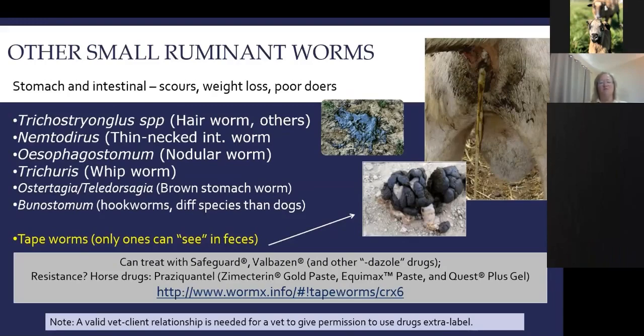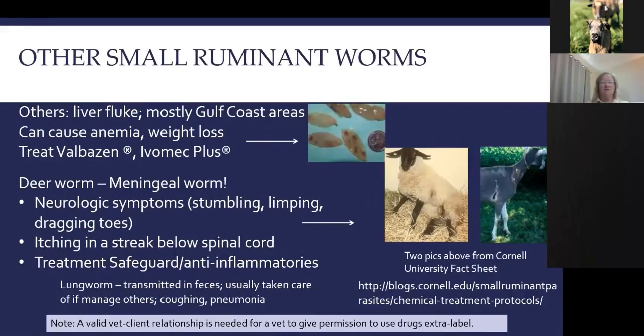All resources related to this topic can be found at the WormX.info site. If you're going to use the horse wormers, make sure you have a valid vet-client relationship. Other worms include the liver fluke, which is mostly in Gulf Coast areas. It can cause anemia — similar to barber pole worm — and weight loss. Treatments include Valbazen and Ivomec Plus.